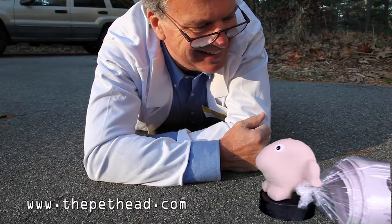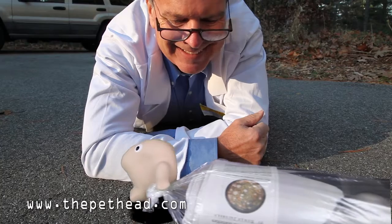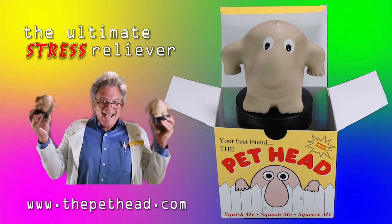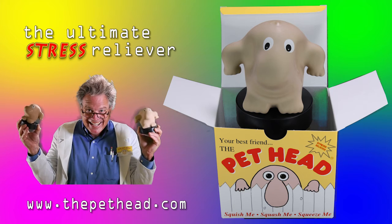You can't put him down, he'll take away your stress. He won't leave a mess. The pet head, the pet head! I love these guys! You can't put him down, you can't put him down.